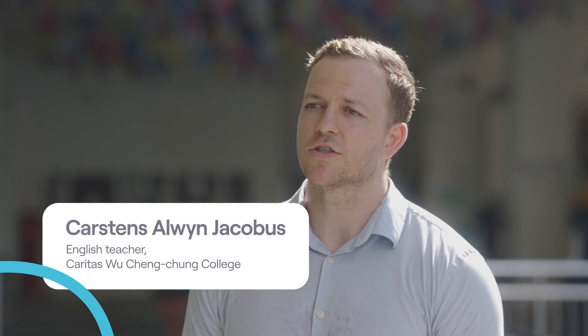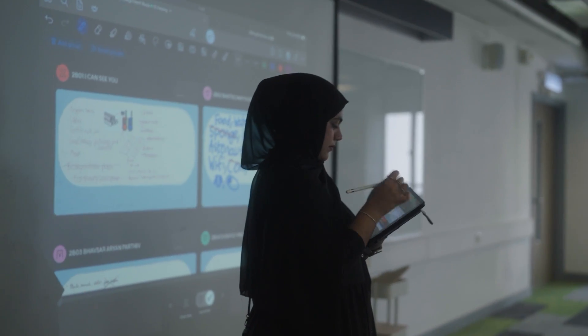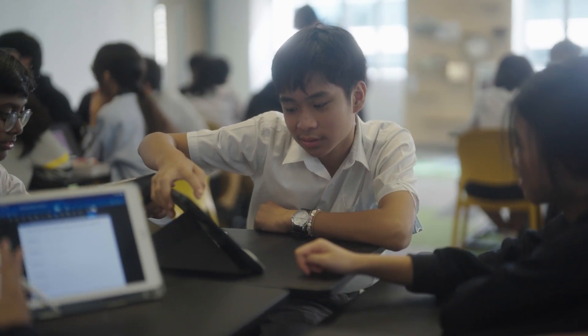I think it can speed up the learning process a lot. Let's say we give a student an assignment or a task to write a few sentences to describe something. You can immediately go through the student's work, see what they are writing, and immediately correct them if they're on the wrong track to put them back on the correct track again.